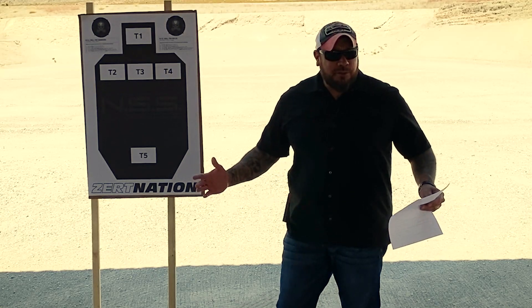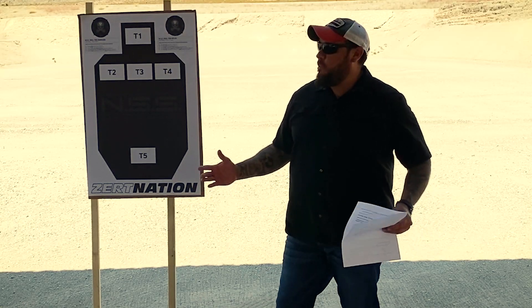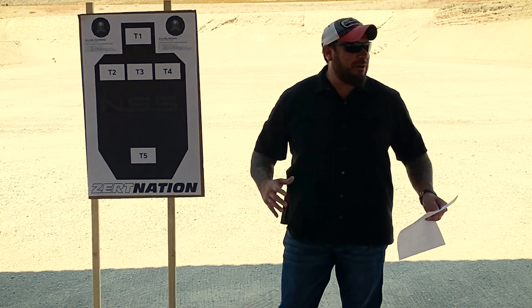All right, everyone. Welcome to Defensive Handgun 101. We're getting started here. Big crowd tonight.